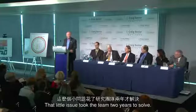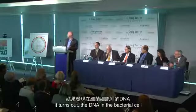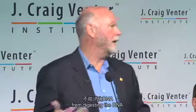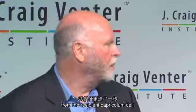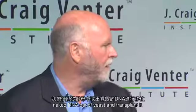That little issue took the team two years to solve. It turns out the DNA in the bacterial cell was methylated, and the methylation protects it from the restriction enzyme digesting the DNA. We found that if we took the chromosome out of yeast and methylated it, we could then transplant it. Further advances came when the team removed the restriction enzyme genes from the recipient capriculum cell — and once we did that, we could take naked DNA out of yeast and transplant it.